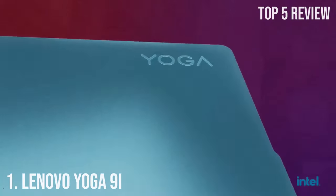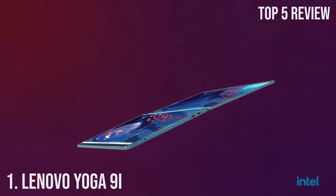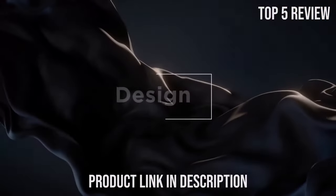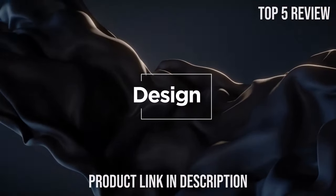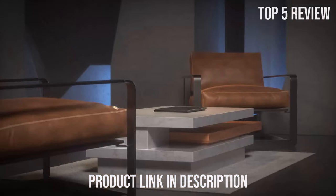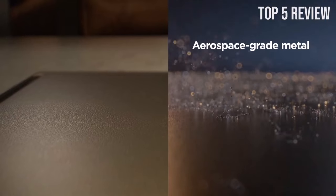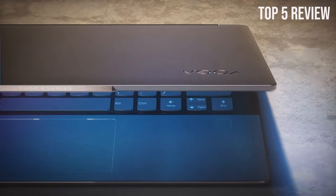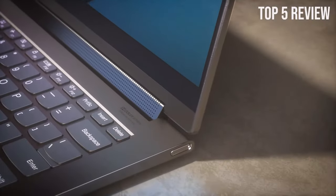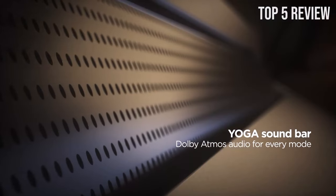Number 1: Lenovo Yoga 9i. The Lenovo Yoga 9i, equipped with an 11th gen Intel Core i7 processor and a range of high-end features, is a prime example of what a modern laptop should be. At the heart of the Lenovo Yoga 9i is the 11th gen Intel Core i7 processor, with a base clock speed of 3.00GHz and turbo boost up to 4.80GHz. This powerhouse is equipped with 4 cores and 8 threads, along with a substantial 12MB cache.